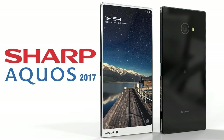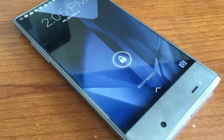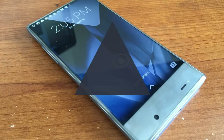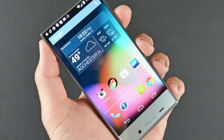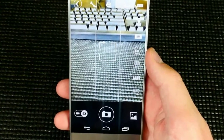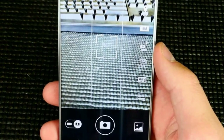The AQUOS Crystal is Sharp's first phone to land in the US, and it's a looker thanks to that amazing screen design. It isn't just handsome, though. The Snapdragon 400 inside gives it enough oomph to keep up with most people's daily grinds. Alas, if you're not a fan of Sprint, you'll have to look elsewhere for your bezel-less phone fix.